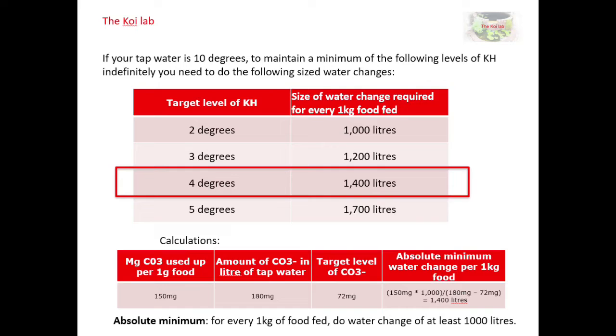All of this assumes you're not adding calcium carbonate or any other form of carbonate to the water. If you're using other buffers then you don't need to do as large a water change. This highlights that in heavily stocked koi ponds like mine, you really can't get away with just water changes alone because they become too huge — instead you need a conscious effort to add carbonate by some other means.